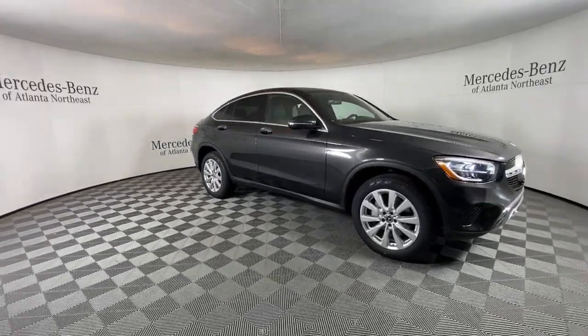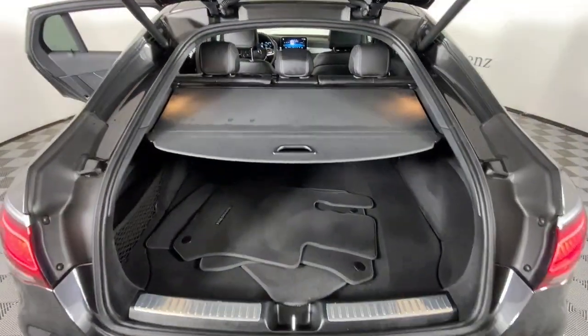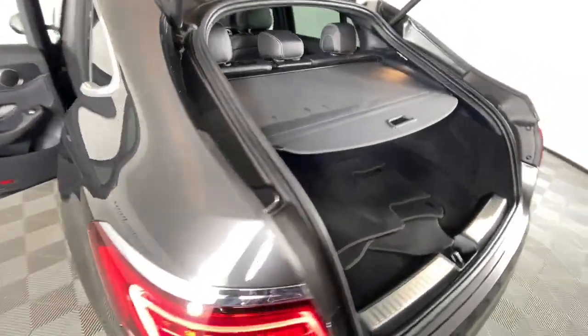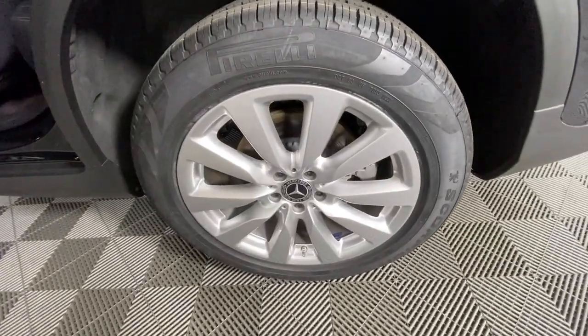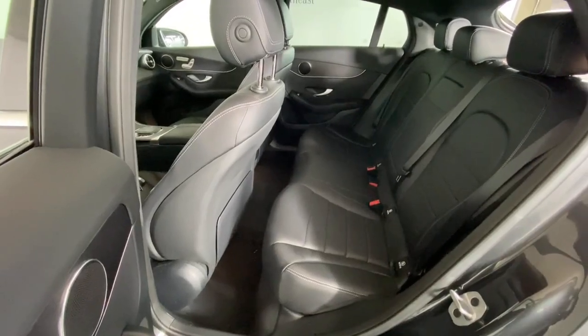The following are some of this vehicle's highlighted options: panoramic roof, keyless entry, premium sound system, power passenger seat, woodgrain interior trim, heated mirrors, fog lamps, satellite radio, power lift gate, and steering wheel audio controls.